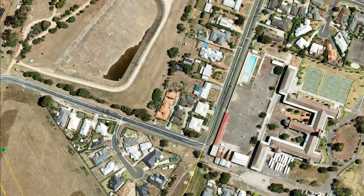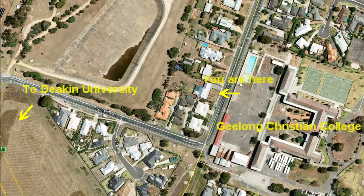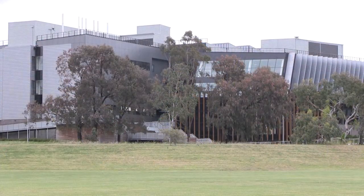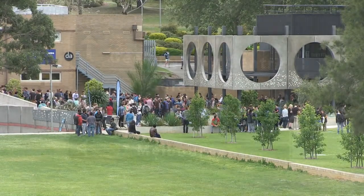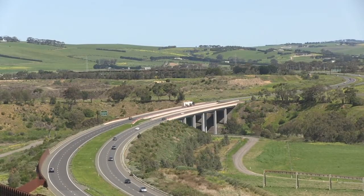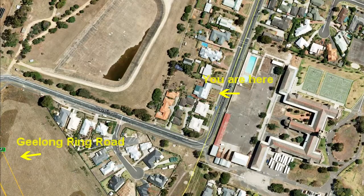Another great feature of this property is that it is brilliantly located, offering walking distance to a wide selection of schools, colleges, Deakin University and the soon-to-be Epworth Hospital. Within moments from here we can connect to the Geelong Ring Road which will in turn connect us to Melbourne and the surf coast.